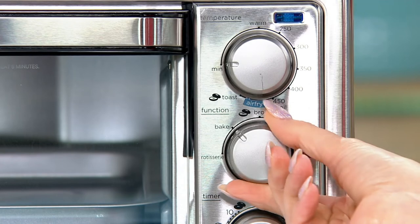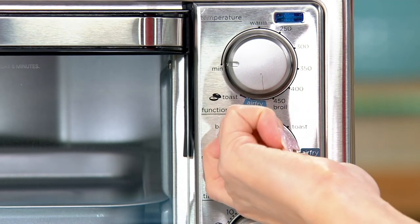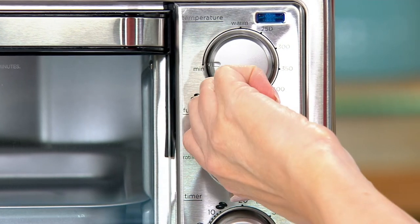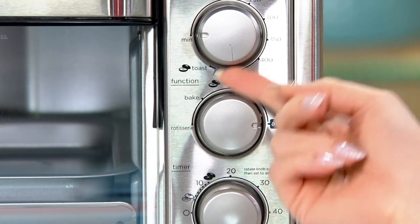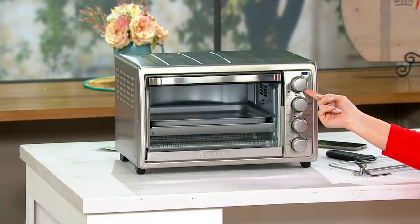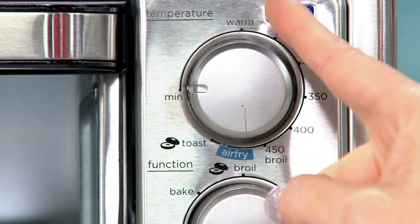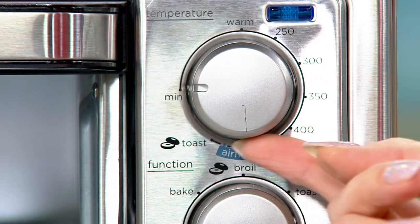It's a beautiful look. I love the fact that you have the toast, the bake, the broil, the rotisserie — it works so well. It's so easy. We love the manual turn knobs too, because you have full control. Here's where you set the time on the top knob. And then you can set the temperature from minimum, warm, all the way up to 450 degrees.